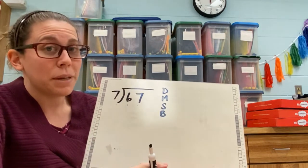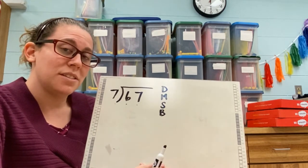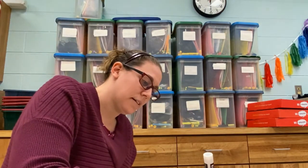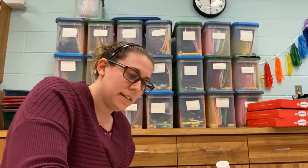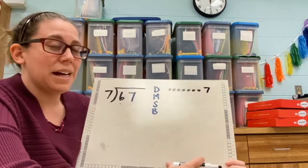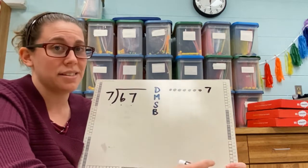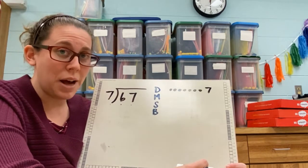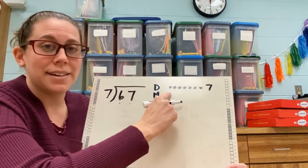You might think that's a big number, but we know our multiplication skills, which is the opposite of division. So let's do our dot system. I'm going to do seven big dots. If you don't know your multiplication facts, it's okay — you can use the dot system to help you. It is good to memorize your facts; try to memorize those facts, it's going to help you in the long run. But if you can't, don't worry about it. We've got the dot system.